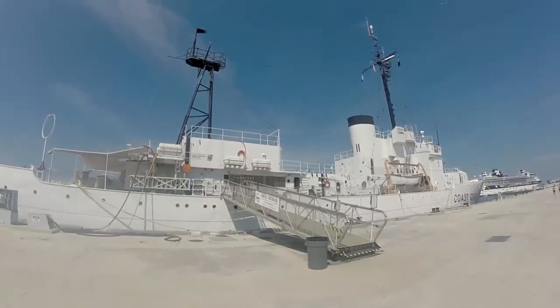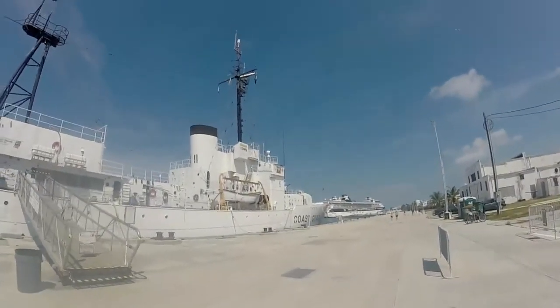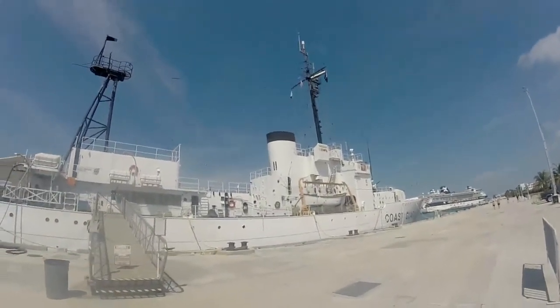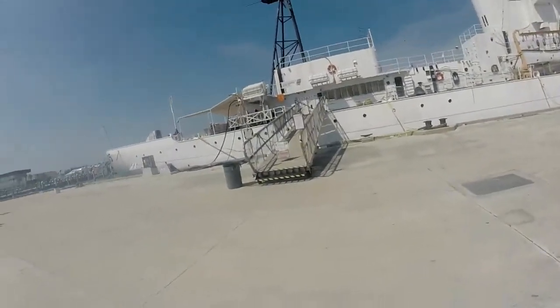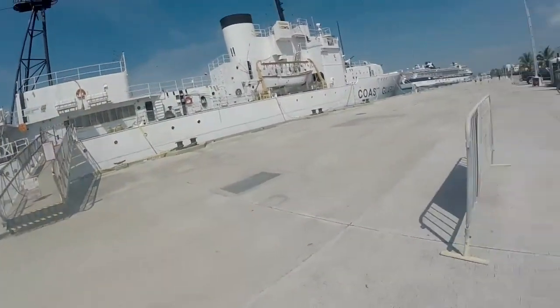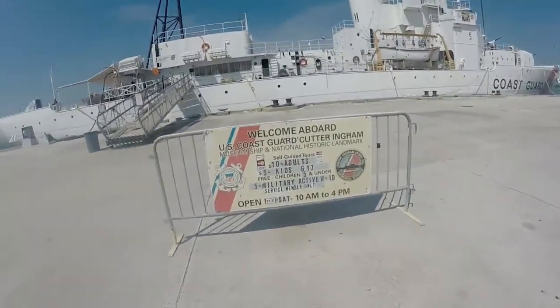This is the U.S.C.G.C. Ingram Coast Guard cutter. I don't think it's open — it says closed, no trespassing. Welcome aboard U.S. Coast Guard.